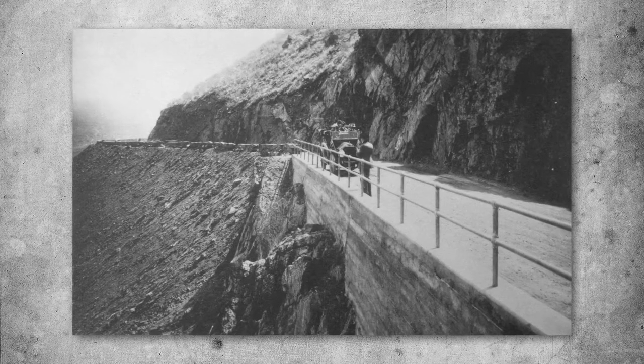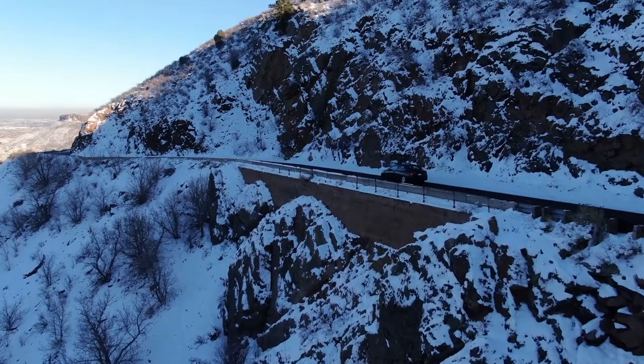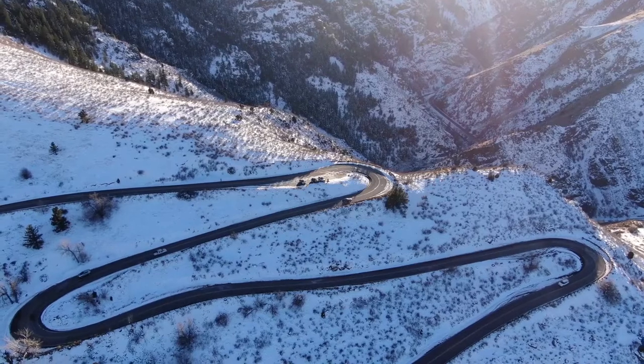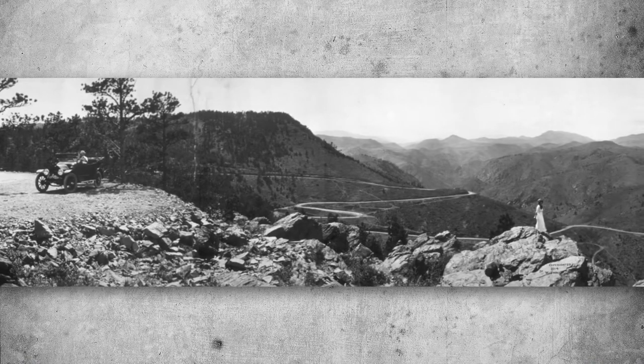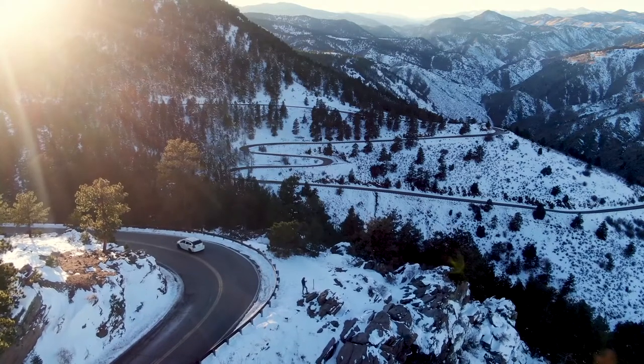Designed by Frederick Law Olmstead Jr., the Denver mountain parks are interconnected by scenic roadways opened in stages beginning in 1913. Engineered to never exceed a six percent grade, these roadways integrated then new technology of the automobile with an artfully choreographed scenic experience.